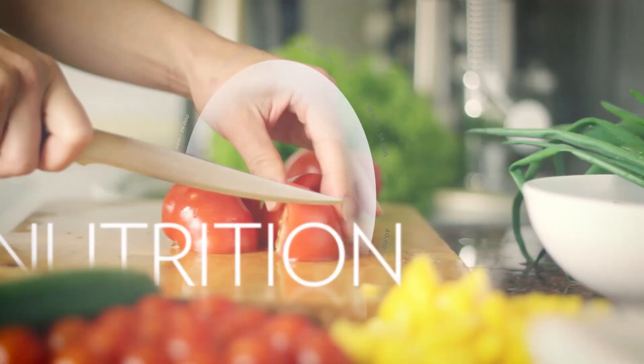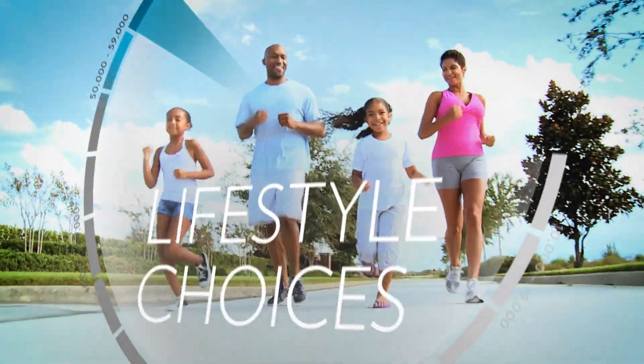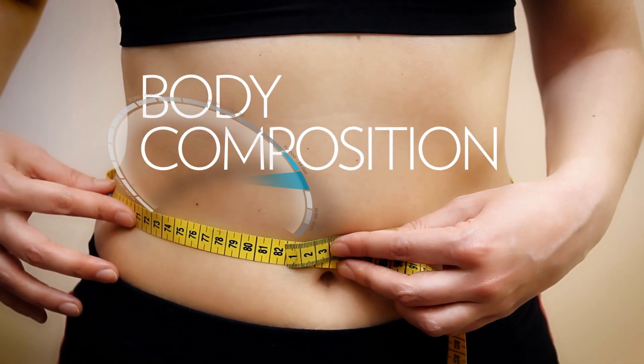Unfortunately, some people do not eat enough foods that are high in antioxidants. So what's the solution? What can people do to protect themselves? There are four important factors that can contribute to people's overall antioxidant status: proper nutrition from the food they consume, lifestyle choices such as where they live and how they live, body composition, and supplementation.